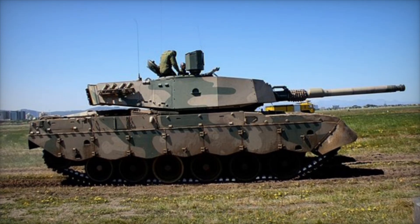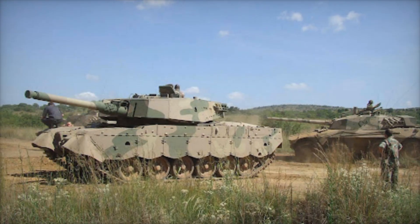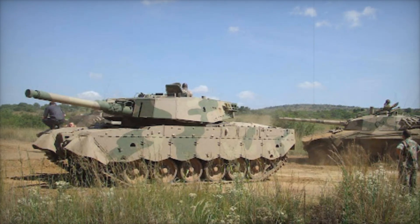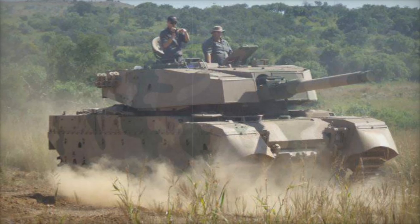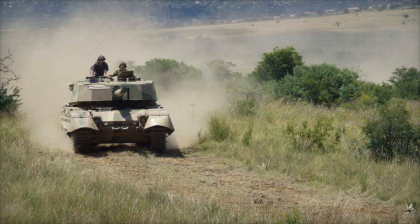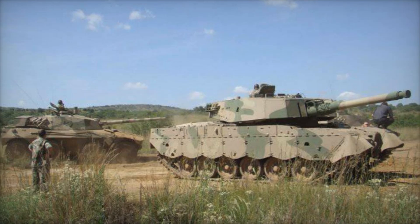The Oliphant MK1A arrived in 1985, introducing even more sophisticated technology. An image intensifier system helped the gunner see better in low-light conditions, and a handheld laser rangefinder made targeting more precise. Then in 1991, the Oliphant MK1B brought significant changes: a new torsion bar suspension system enhanced stability and comfort, while a digital fire control system allowed the tank to fire accurately while on the move, making it a dangerous opponent.